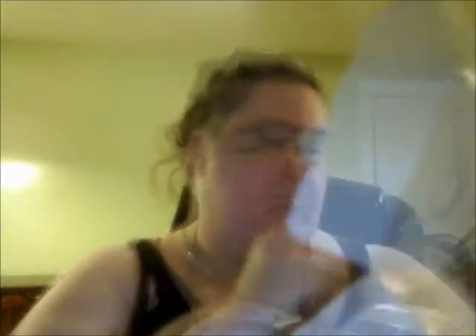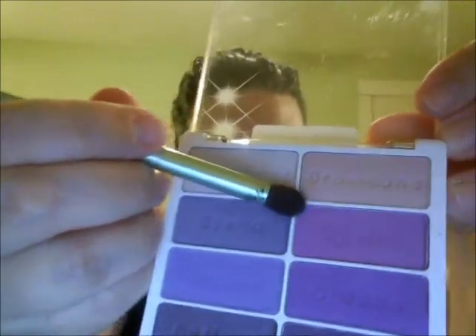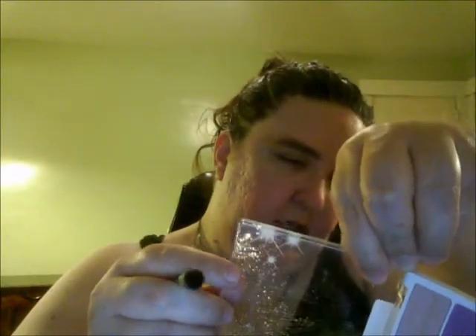I like to use the Mally brush for the crease a lot. I'm going to use this orchid color from the Flirting at the After Party palette in the crease. It says eyelid but I'm going to apply it in the crease rather than on the lid.